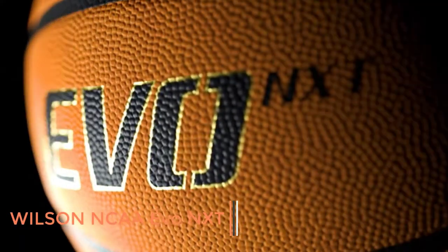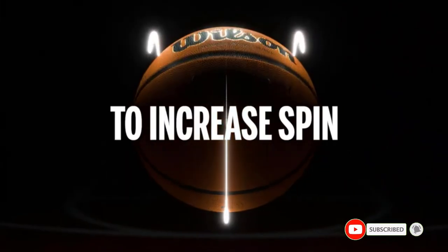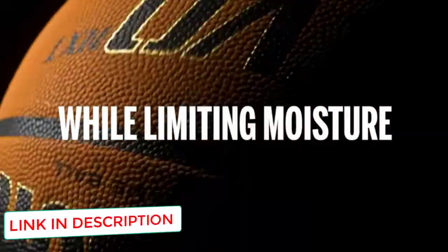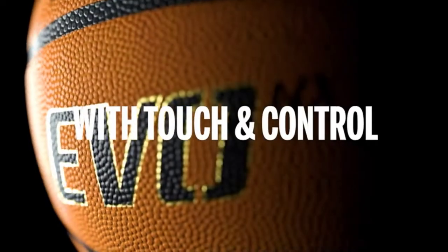Number 4: Wilson NCAA Evo NXT Game Basketball. This basketball is getting very popular amongst professionals due to its moisture management technology. The manufacturer promotes this ball as a cross of evolution and solution. With a combination of durability and moisture-wicking ability, the ball feels exceptionally soft and provides a solid grip. No wonder the ball offers a soft feel — the micro-touch cover with a super-soft core helps easy handling and shooting.